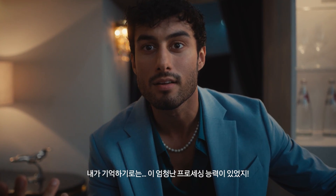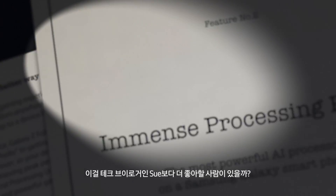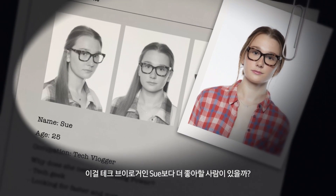Case closed. Or so I thought, until I remembered immense processing power — the most powerful AI processor on a Samsung Galaxy smartphone.